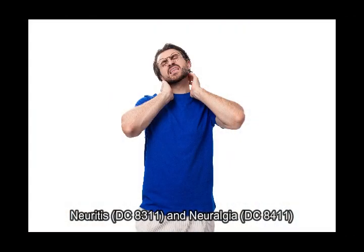Neuritis, diagnostic code 8311, and neuralgia, diagnostic code 8411. These conditions are rated based on the extent of motor loss or pain.